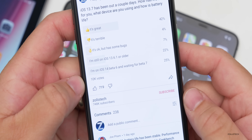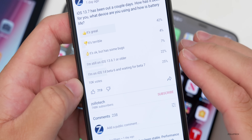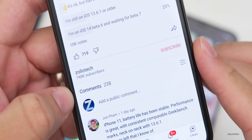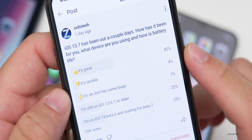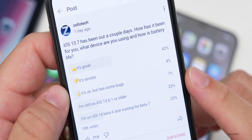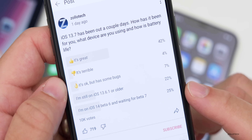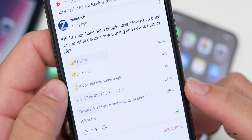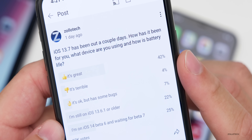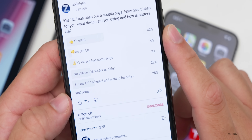Here's the YouTube community poll — there are over 10,000 votes, which is really incredible data and feedback, giving a general idea of how you should expect iOS 13.7 to be for your device. There are 238 comments at the time of this video. 42% of you said that iOS 13.7 is great, 4% say it's terrible, 7% say it's okay but has some bugs, 22% have not updated yet or are on older versions, and 25% are on iOS 14 beta seven. Based on the comments, I would say that number saying it's great is much higher — I was surprised it's only 42%.